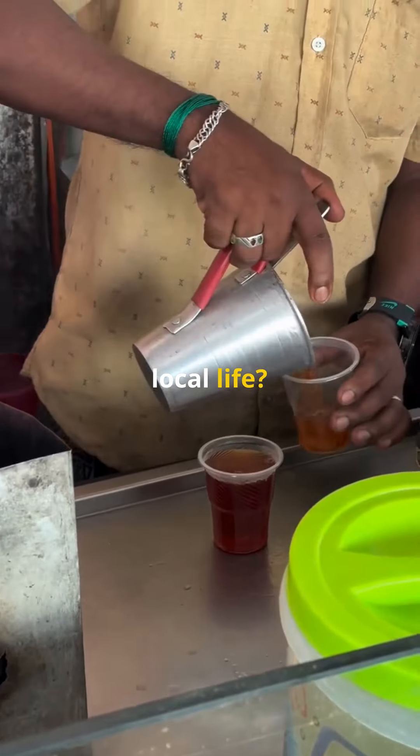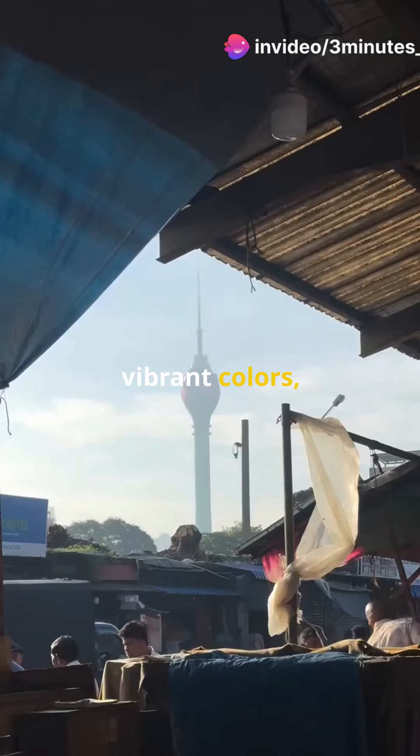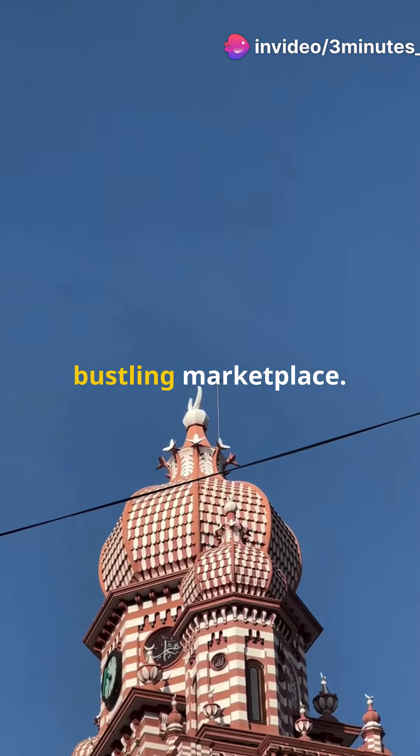And for a taste of local life, Petta Market is your go-to. Dive into the vibrant colors, sounds and smells of this bustling marketplace.